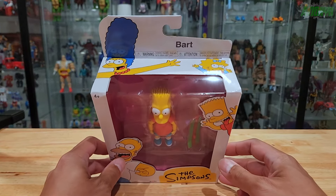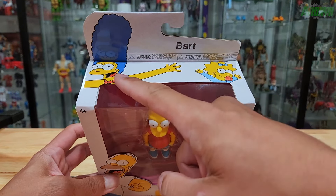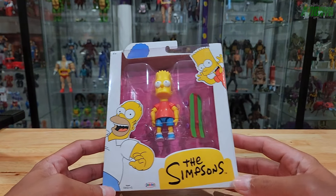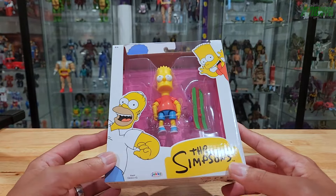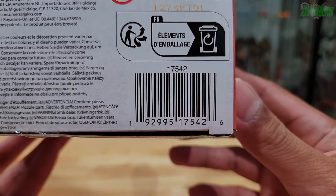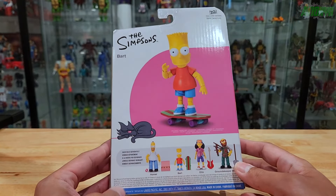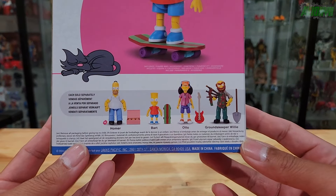So this is all from Jack Pacific. Here it says Bart's name — we have Maggie and Marge shown on the packaging. It says it's for ages four and up, but us Simpsons collectors, adult collectors, you know it's for us. I grew up in the 90s watching the Simpsons, kind of grew out of them late 90s, but it's good to have these in my collection. It was a part of my childhood.